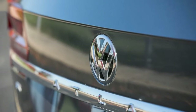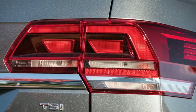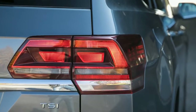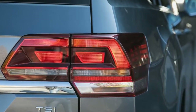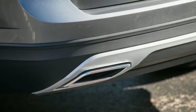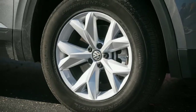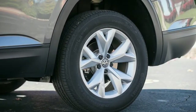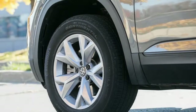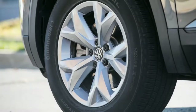Credit the Atlas 2.0T's peppy performance to its comparatively low mass — at 4,268 pounds, it was 460 pounds lighter than the all-wheel drive Atlas V6. Additional accelerative assistance comes courtesy of the 2.0T's wealth of low-end torque: with 258 lb-ft available from 1,600 rpm, it offers similar punch to the optional V6, which produces 266 lb-ft at 2,750 rpm.